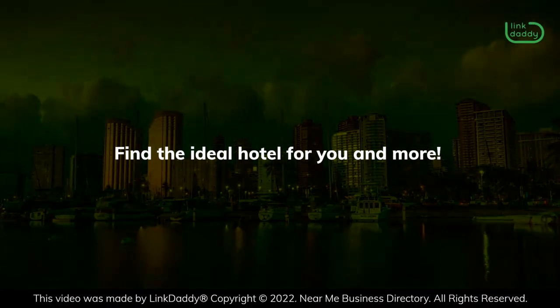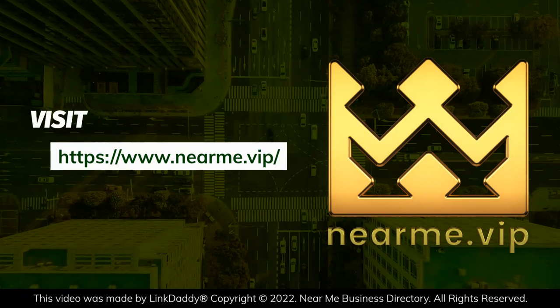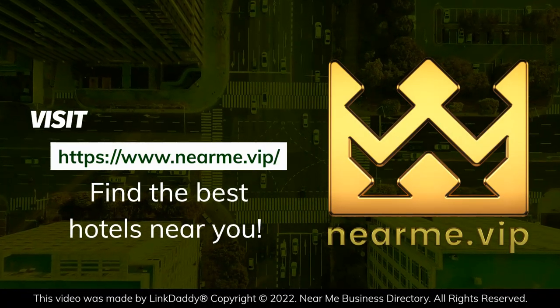Find the ideal hotel for you and more. Visit the Near Me Business Directory to find the best hotels near you.